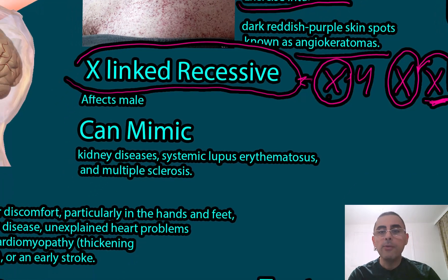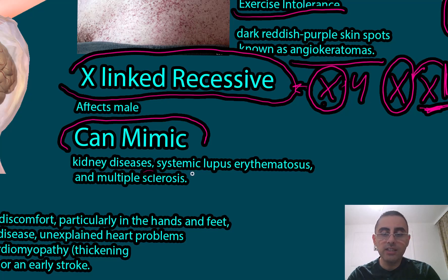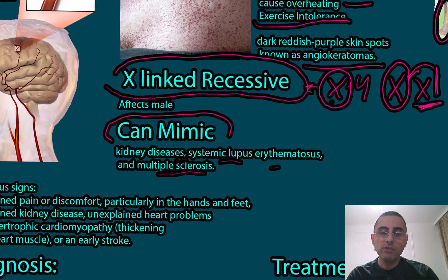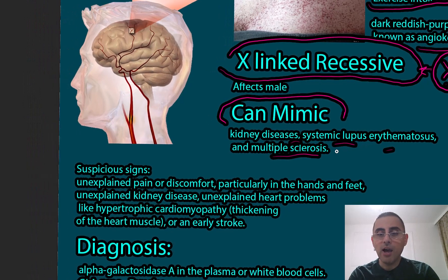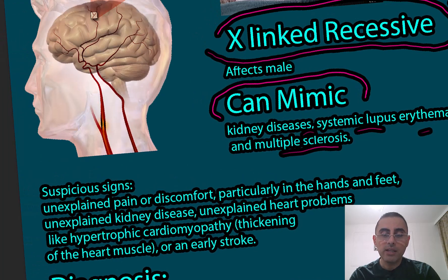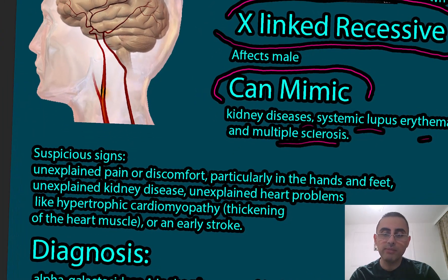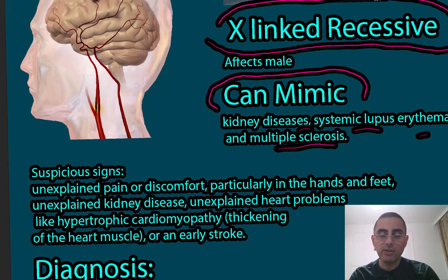Fabry disease is so important — and so difficult to diagnose — because it mimics many other diseases, such as kidney disease, systemic lupus erythematosus, multiple sclerosis, various multi-organ diseases, and heart disease. A physician can begin to suspect Fabry disease based on symptoms already mentioned, such as tingling in the hands and feet and heat intolerance.